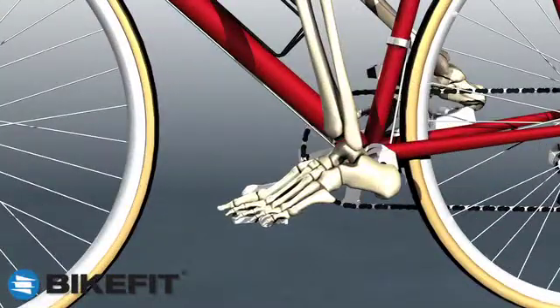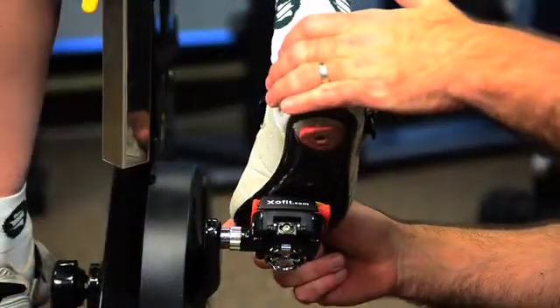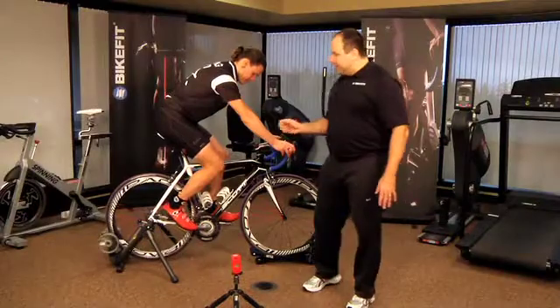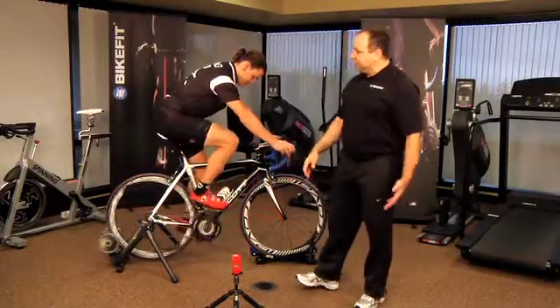In this course, you will observe both the preventative benefits of a proper bike fitting and the improvement of the athlete's performance. As you move through the various adjustments, you will be introduced to the tools and equipment necessary for creating the ultimate bike fit.